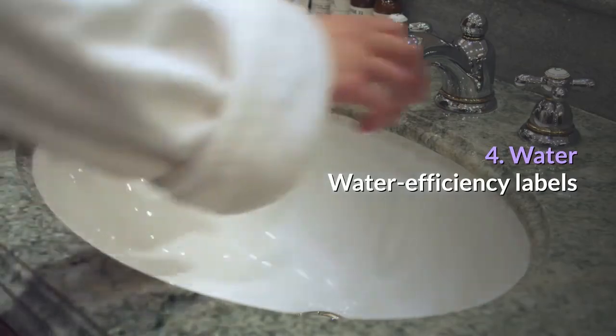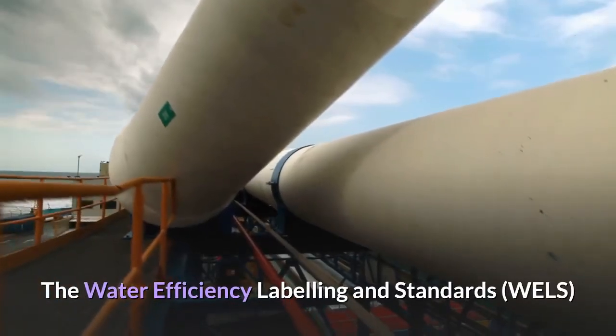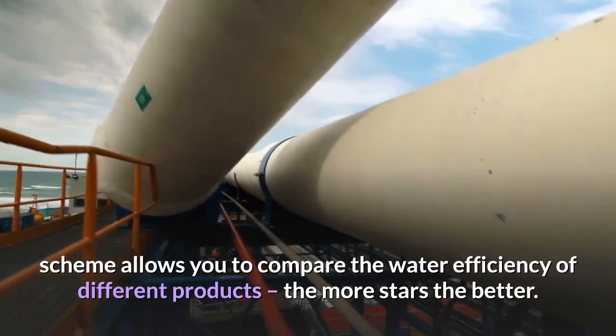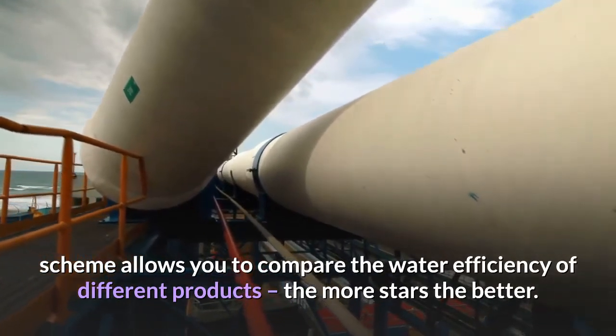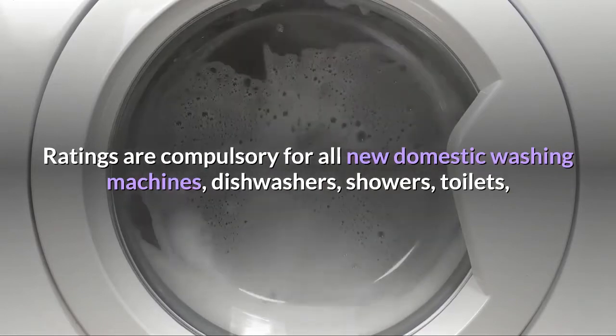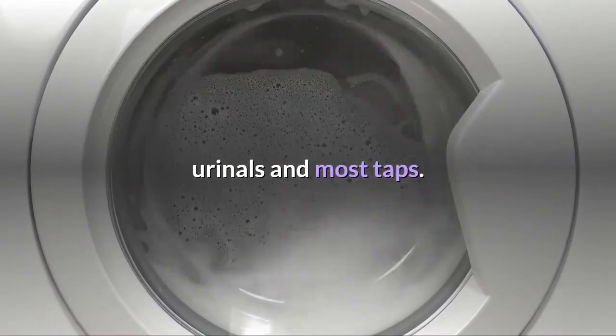Water Efficiency Labels. The Water Efficiency Labeling and Standards Scheme allows you to compare the water efficiency of different products — the more stars the better. Ratings are compulsory for all new domestic washing machines, dishwashers, showers, toilets, urinals and most taps.